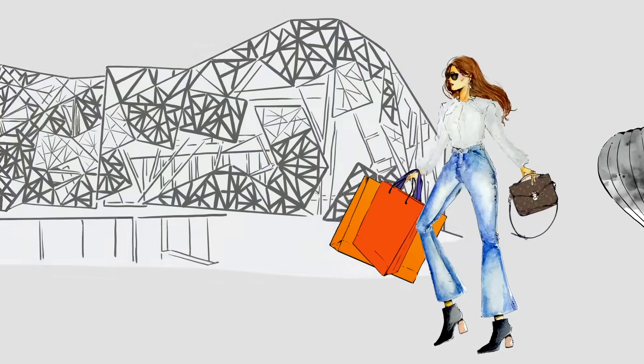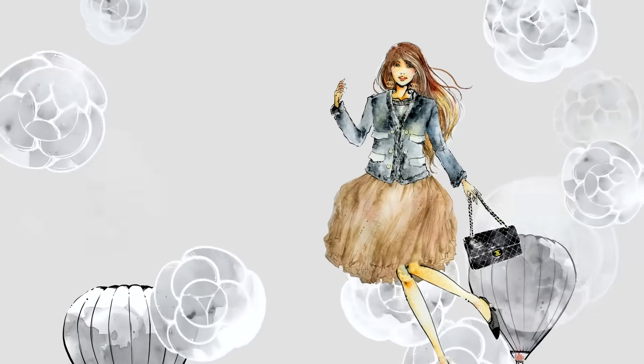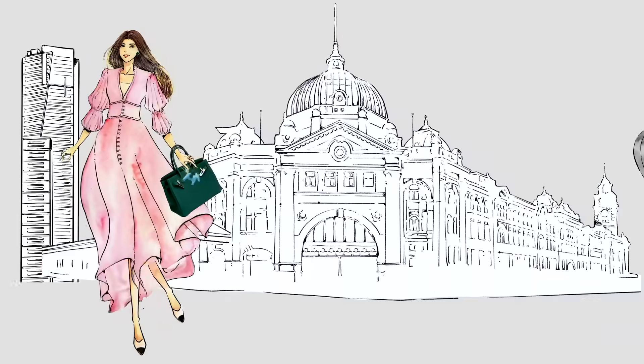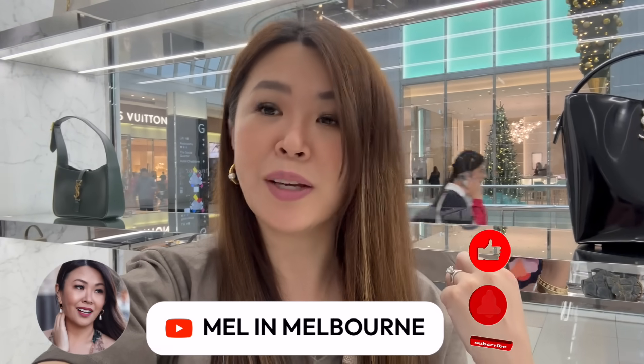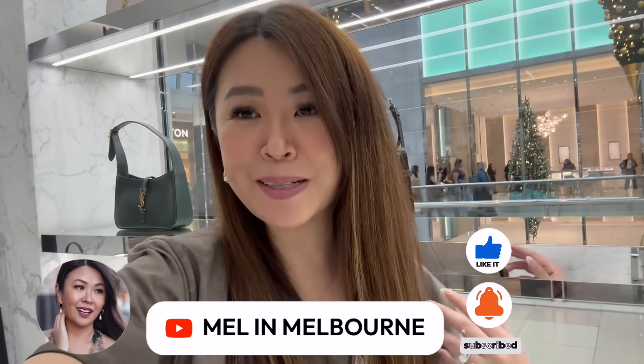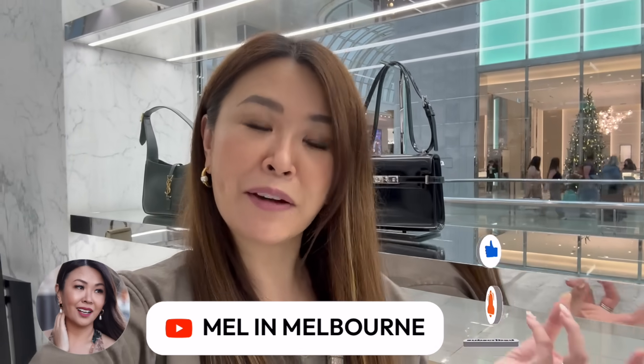Hi loves, welcome back. So I am in YSL with a couple of my besties — we're going to dinner tonight, but a couple of them may be interested in YSL. Let's check out some of the bags together and we'll see what my friends are interested in. We're not sure if we're actually going to be getting anything, but I thought I'll take you along because it's been ages since I've been to YSL. Let me flip the camera around and show you some of the new product.